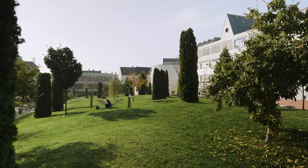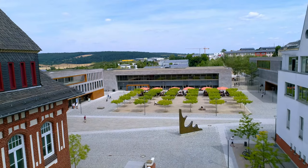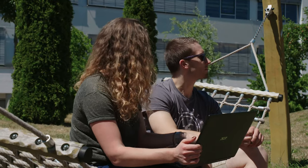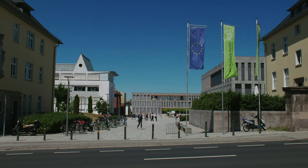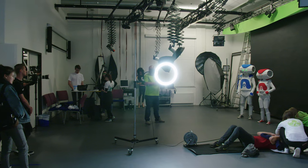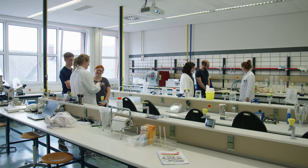The beautiful ambiance is also reflected in our green and open campus, where students enjoy spending time on their breaks or time in study groups. Because much has been built and renovated in recent years, the Fulda University has numerous modern classrooms and laboratories to make studying fun.